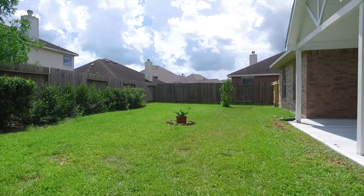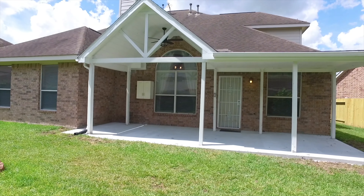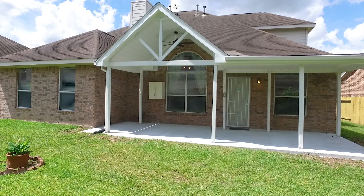Inside and out, this incredible home has so much for you. You've got to call the listing agent, make an appointment, and come walk through yourself.